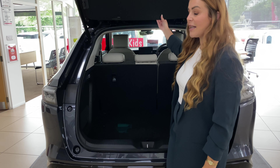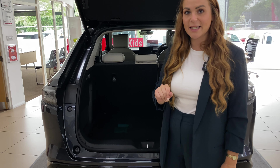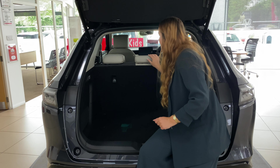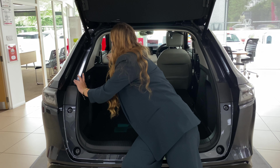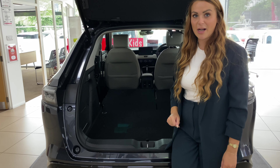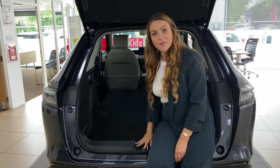You also get a handy, lightweight parcel shelf which can be removed very easily. And because of the way that Honda sets up their seats, by dropping down the rear seats you get a completely flat load area. You also have handy little hooks in the boot for your luggage.